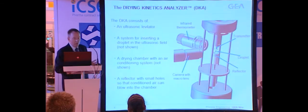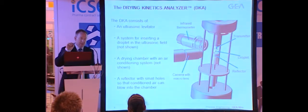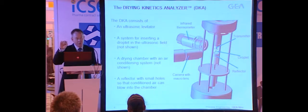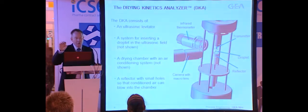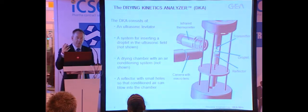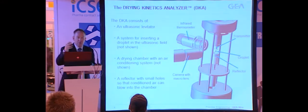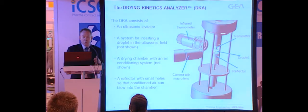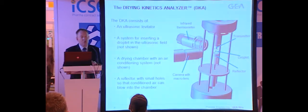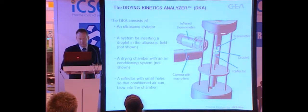The other method we're using is what we call a drying kinetic analyzer. It's basically a device that can levitate a single particle in an ultrasonic field — a droplet of less than one millimeter hanging in midair, suspended. While we monitor that droplet and its drying, we can also monitor the drying speed and the morphology that comes out. We can build a mathematical model of the drying behavior for a very wide range of drying conditions, and we can combine these computer models of the flow patterns with the drying model of the particles to get very accurate computer models showing what's going on inside the dryer.